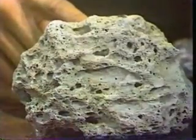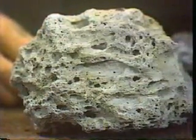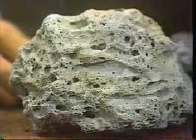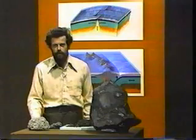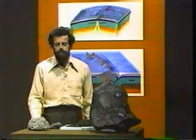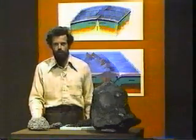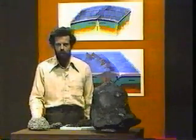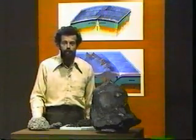And this is pumice, which is also associated with explosive volcanoes. The holes are the holes in which gas was trapped. The consolidated deposits of ash and pumice are quite often found in the geological record and indicate quite clearly a period of volcanic activity in the geological history of the area.